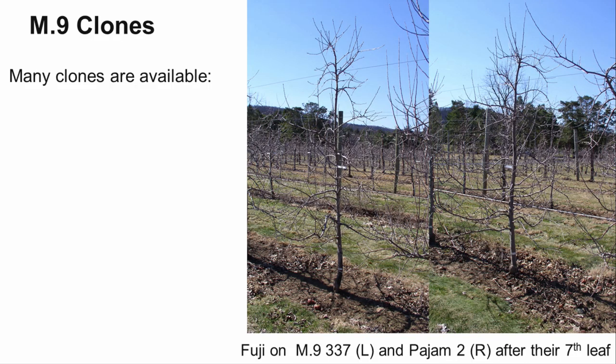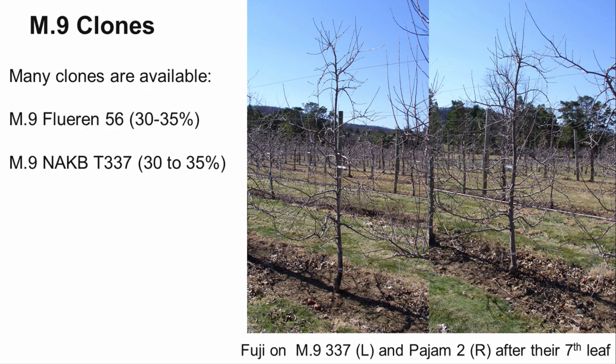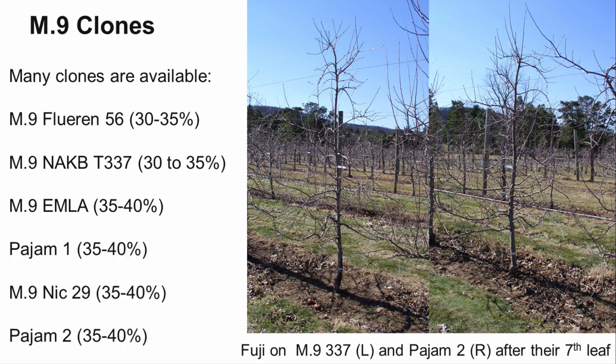There are many clones of M9 available. The main differences are found in their tree size, listed from the most to least dwarfing. M9 Florin 56 and T337 produce trees slightly smaller than the traditional M9, about 30-35% the height of a standard tree. M9 337 is one of the most popular rootstocks currently used in tall spindle plantings. M9 EMLA is a virus-free clone from the East Malling and Long Ashton research stations, approximately 25-30% more vigorous than the original M9. While still commonly found, it is becoming less popular compared to other vigorous M9 clones.